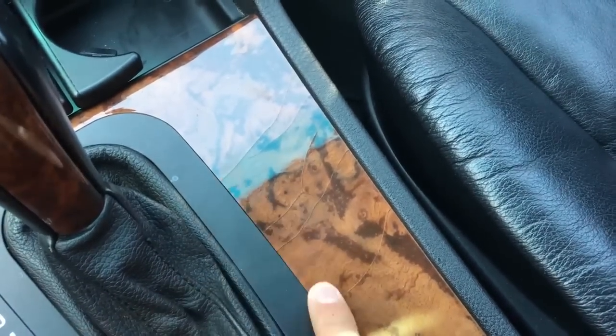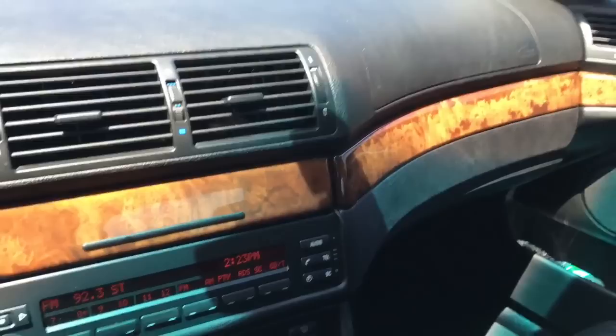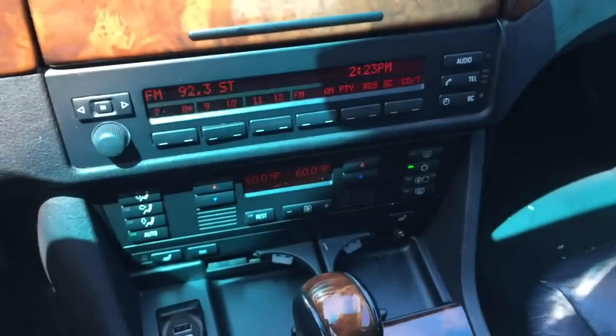I do have a couple cracks on the trim that came like that when I bought the car. I do hopefully plan on getting the trim wrapped in stainless steel. A local shop by me is charging around $300 to do it for the whole car, which is not bad in my opinion. I'm not really a fan of the tacky looking wood finish.